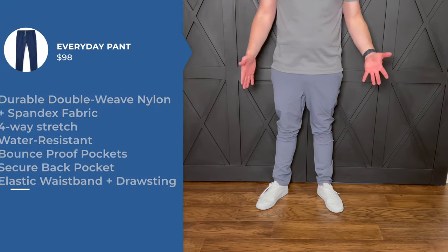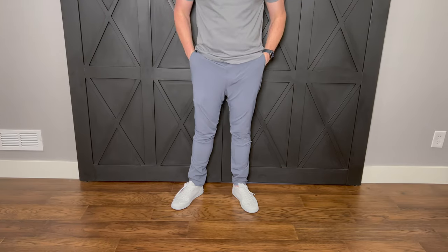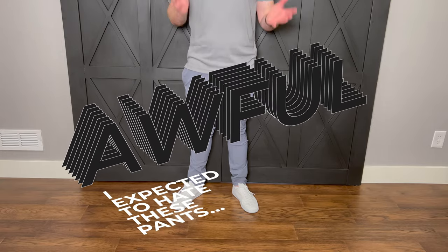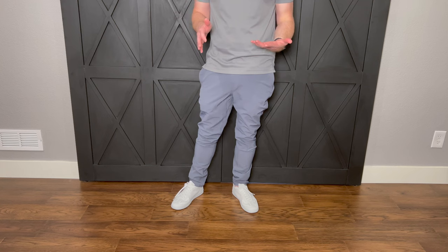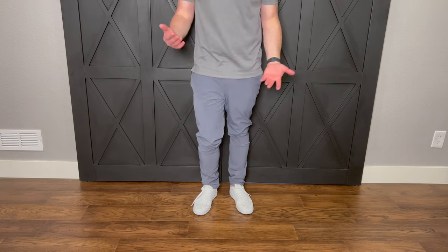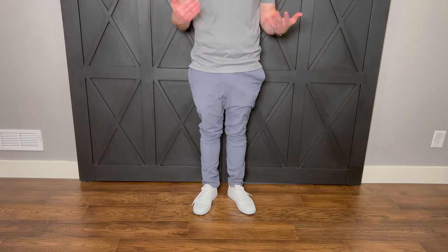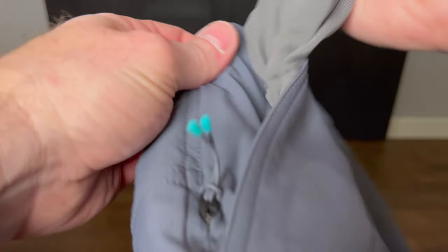I'm wearing the brand new Miles everyday pant, which is made from the same great material as the everyday short. I'm not going to lie — I expected these pants to be awful, but they were not. I don't know what magic or sorcery they did, but I gave criticism on the very first version of the Miles everyday short because they were just too loud as you walked — it felt like you were rubbing two pieces of sandpaper together. But that's not the case here. These are great high-quality pants that I actually really like.